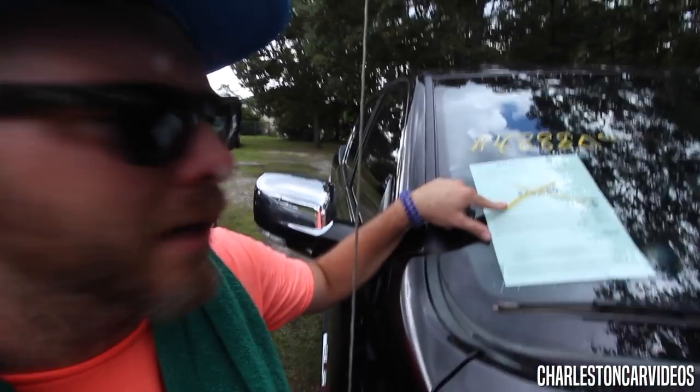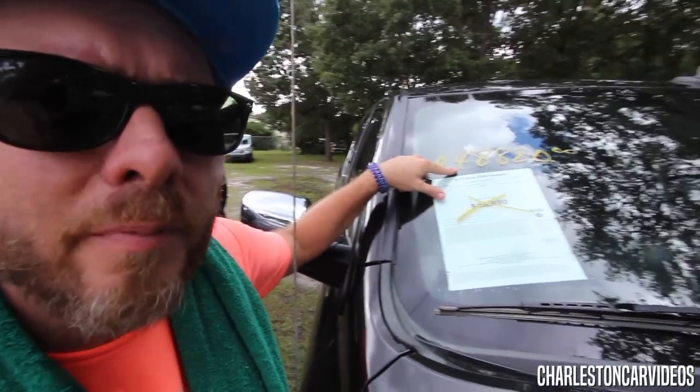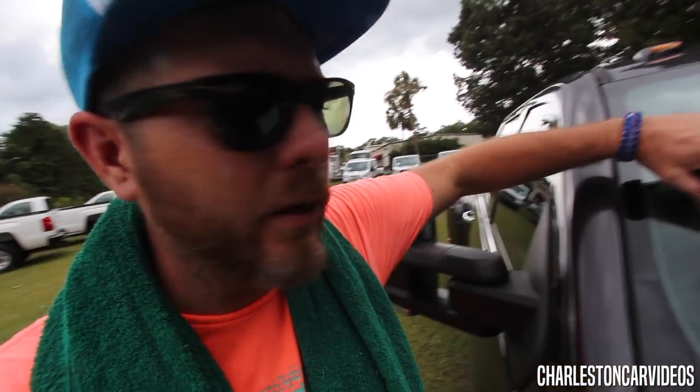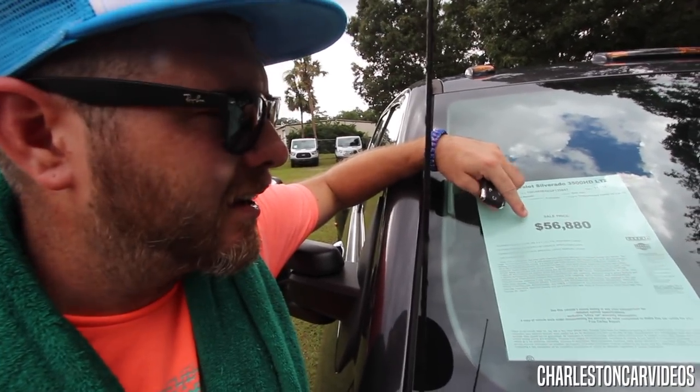Here's the 2016 Ram Laramie 2500 series with 43,000 miles — it was $49,880, now dropped down to $48,880. Once again, all used vehicles: no dealer admin fees, no dock fees, no processing fees at all. Here is the Chevy Silverado 2016 3500 HD LTZ with a price of $56,880. Again, if you go down to Marchant Chevrolet, all new Chevy trucks from $98 over invoice plus any incentive and rebate money, no dealer admin fees, no processing fees, no dealer add-ons.